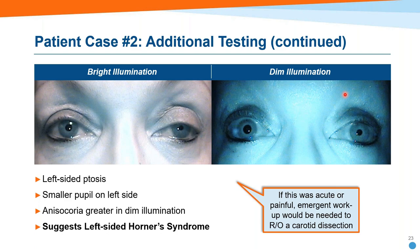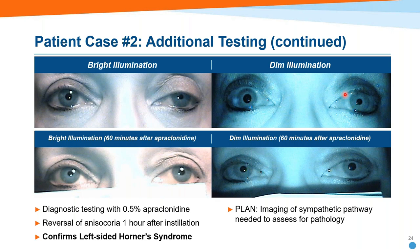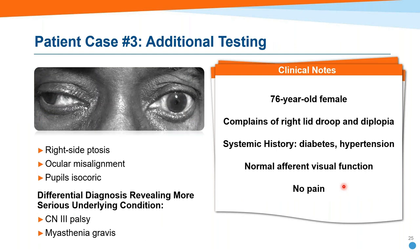To confirm Horner's syndrome in-office: use apraclonidine 0.5%, one drop into each eye, wait 30 minutes; if no change, wait an additional 30 minutes for a total of one hour. A positive result is a reversal of anisocoria — 60 minutes after apraclonidine, the previously smaller (Horner's) pupil becomes the larger of the two. This confirms damage to the sympathetic pathway but doesn't localize it. She was found to have a bacterial infection at the apex of the lung on imaging — and that was the cause of her ptosis.